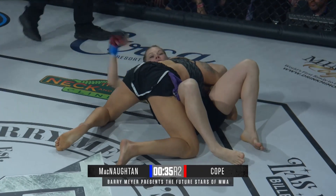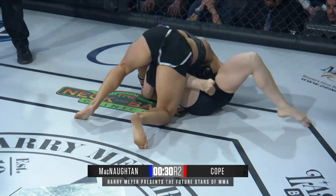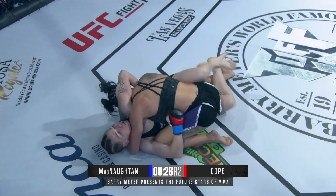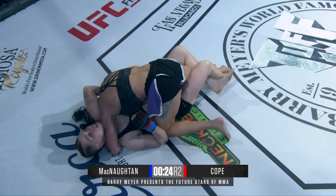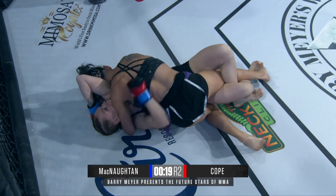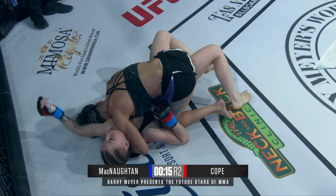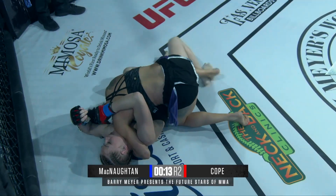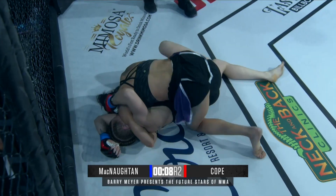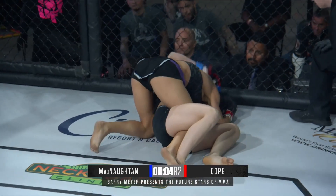That neck is grabbed up. Doesn't look like she's got Cope in any kind of danger, but Cope is just pressing ahead. McNaughton, gritty as could be, still looking for opportunities to advance even from the bottom, peppering the body of Cope. Beautiful work from the top — Cope clearly in control, trying to set that arm triangle choke. She's got it in position but will need to switch to the other side. McNaughton addressing that, pulling that left arm down, creating some space, keeping the pressure off the neck. Cope still trying to squeeze all the way to the end.